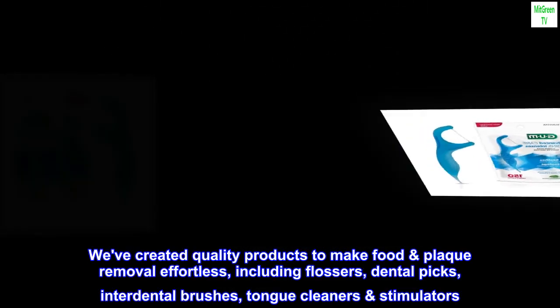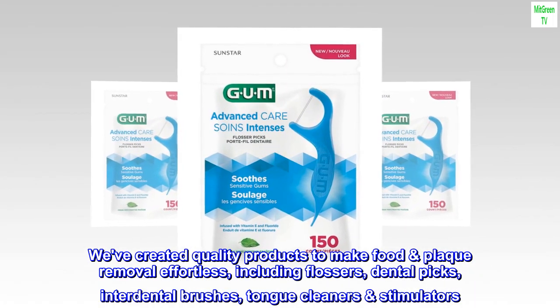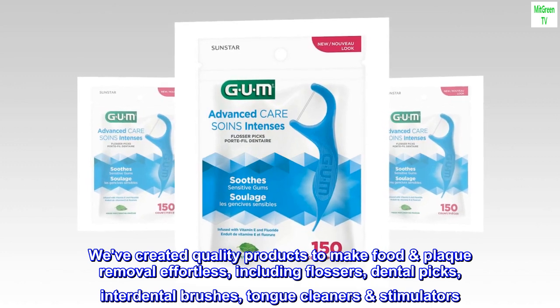We've created quality products to make food and plaque removal effortless, including flossers, dental picks, interdental brushes, tongue cleaners, and stimulators.